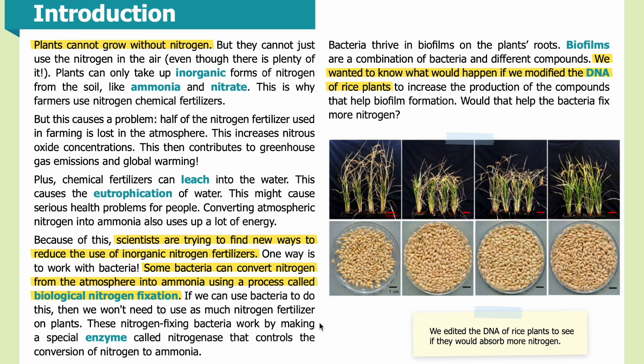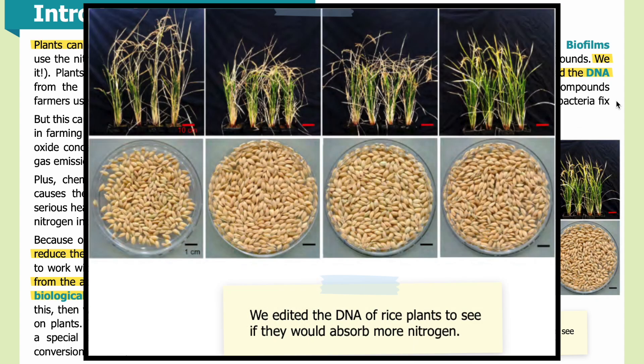These nitrogen-fixing bacteria work by making a special enzyme called nitrogenase, which controls the conversion of nitrogen to ammonia. Bacteria thrive in biofilms on the plant's roots. Biofilms are a combination of bacteria and different compounds. We wanted to know what would happen if we modified the DNA of rice plants to increase the production of the compounds that help biofilm formation — would that help the bacteria fix more nitrogen? We edited the DNA of rice plants to see if they would absorb more nitrogen. In the photos, you can see rice seeds in petri dishes and the grown rice plants. The column on the far left represents the original non-edited plant, while the other columns represent different DNA modifications of the rice.